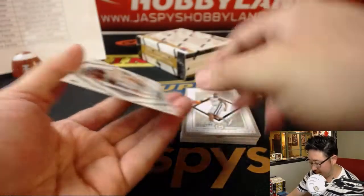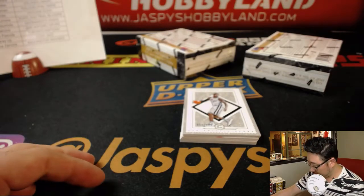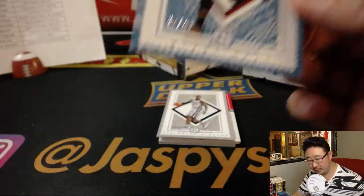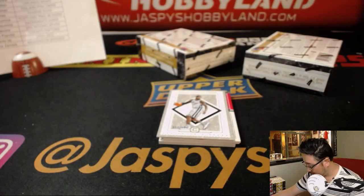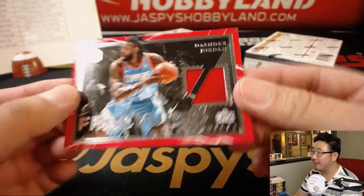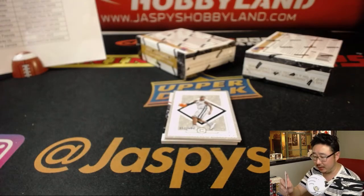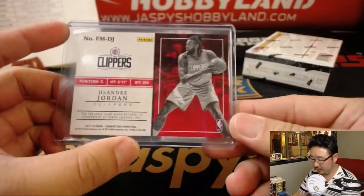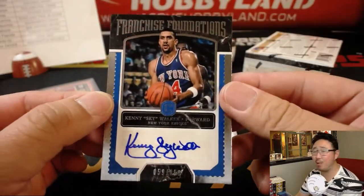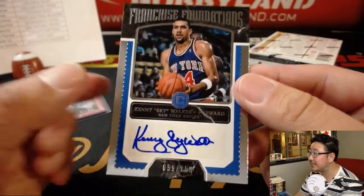Halfway through this half case break — some good stuff so far. There's Bogdanovic. Big fan of Josh Richardson, to 49. Heat. And behind LaMarcus Aldridge we've got DeAndre Jordan fractured memorabilia, Clippers — that'll be for Daniel Patera. We've got Kenny Skywalker, one of my favorite nicknames, 59 out of 159. I think he actually put 'Sky' right there too.